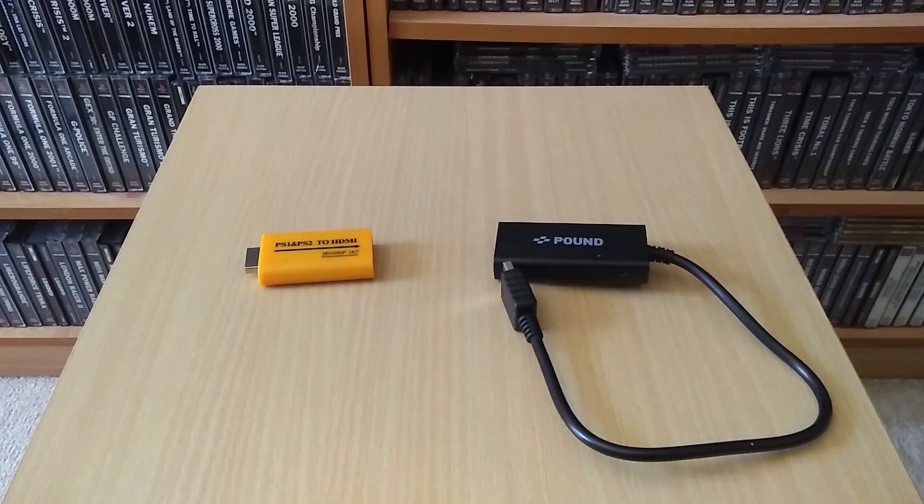Previously I've talked about using an original Xbox with a modern-day display and using HDMI adapters and cables in order to connect it to a monitor or television. Now I'm going to do exactly the same with the PS1 and PS2, as both of these adapters we've got in front of us claim to be able to connect to both the PlayStation and PlayStation 2 and give us a HDMI output.